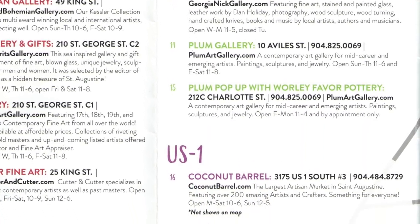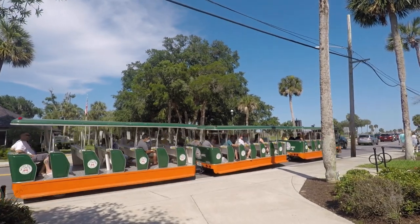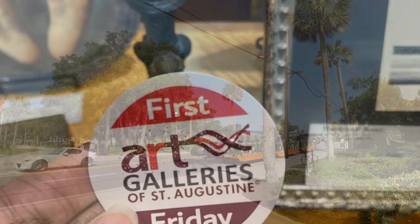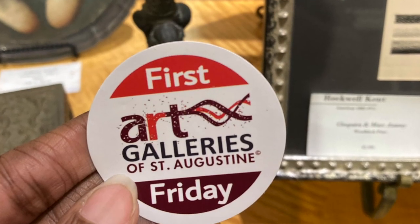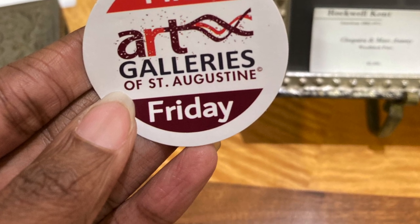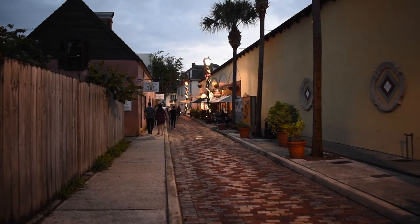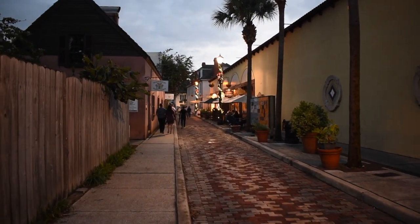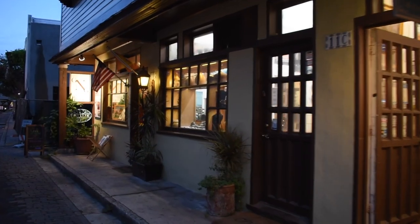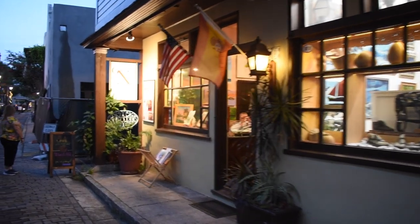Many of the galleries are within walking distance of each other, but there is complimentary trolley service available on First Friday evenings. You'll just need to grab a sticker from a participating gallery to take advantage of a free trolley ride. We're super excited to check this out because we have enjoyed Art Walks in other cities, but this is our first in St. Augustine. What we love about Art Walks is that there's often wine and snacks during the event, and that's still the case in St. Augustine.